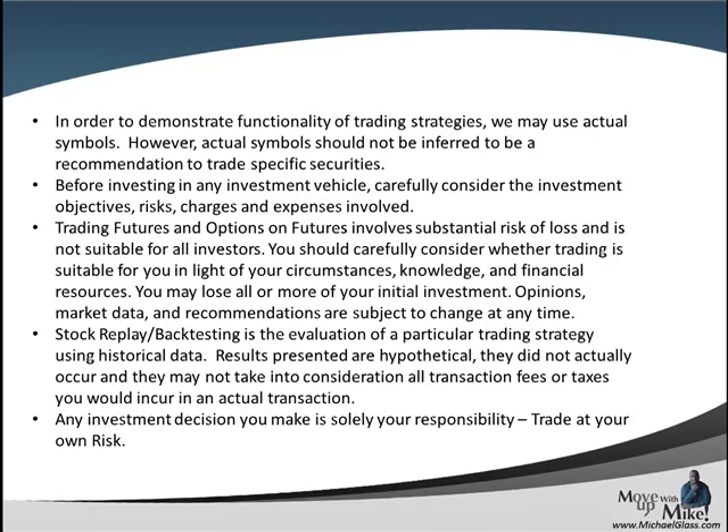Before we pull off our video, we always want to start off with our disclosures. Any symbols that you see today should not be inferred as a trading recommendation. No matter what form of investing you choose — stock, forex, futures, options — they all have a level of risk associated with them and you can lose all of your money. Any strategies that we show today are for informational purposes only; future results are not guaranteed. And finally, any investment decision you make is solely your own responsibility to trade at your own risk.